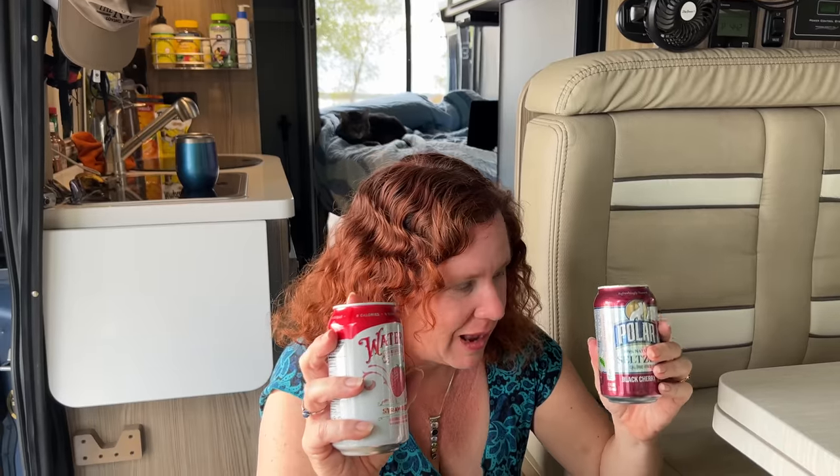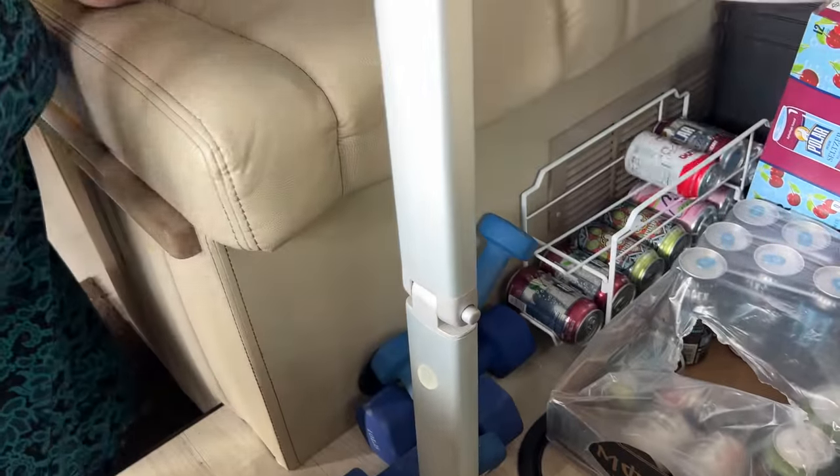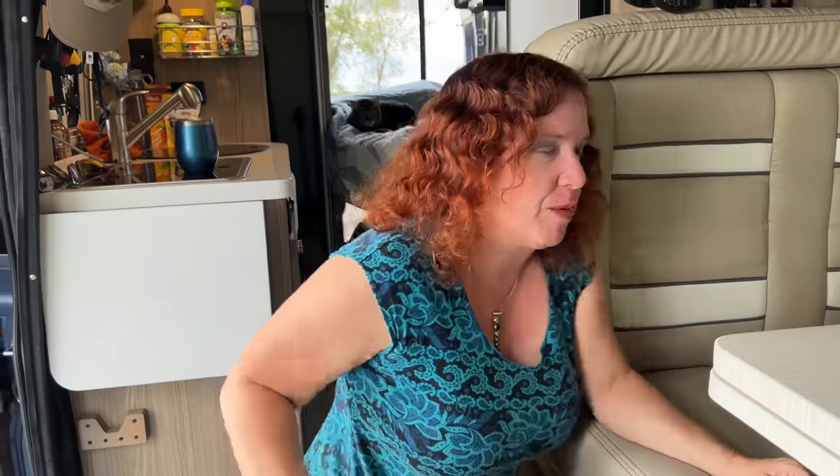A little secret — we love seltzer water. On the boat and bus we keep a Soda Stream, but there's no room for it in the van. So we've compromised by carrying cans of fizzy water. Storing them has been a challenge, so we found a basic kitchen can roller holder that holds a bunch ready to go. We can only fit five at a time in the fridge, so this holds the extras — we just replace them in the fridge as needed so they're nice and cold.